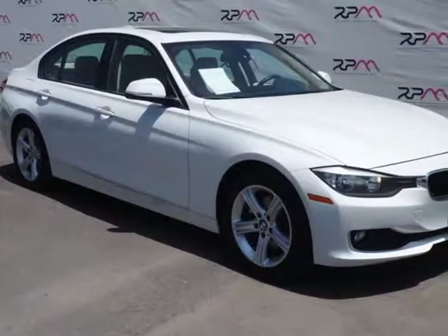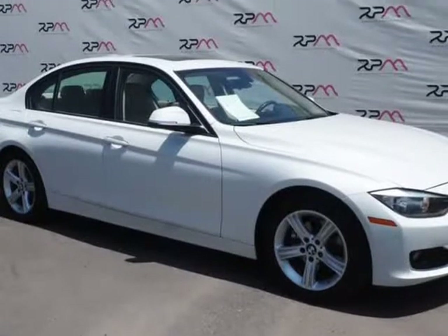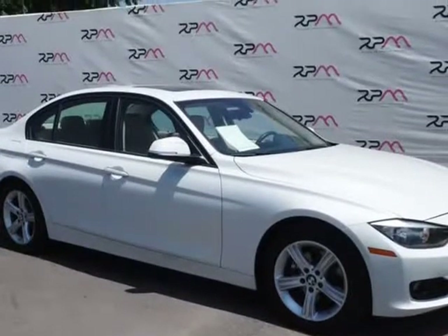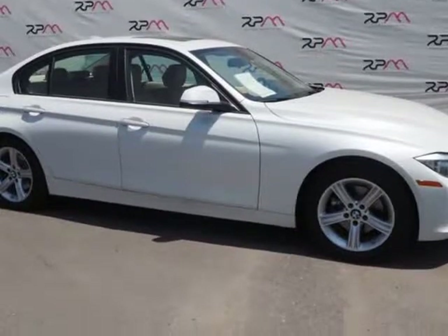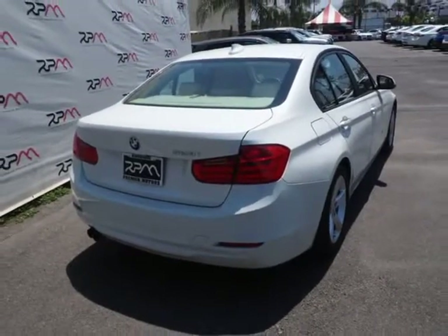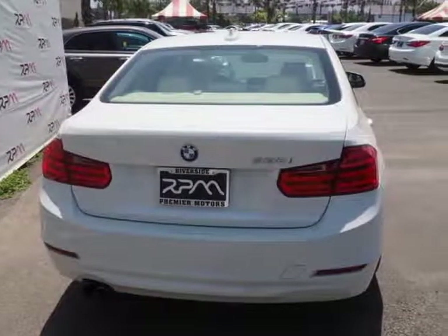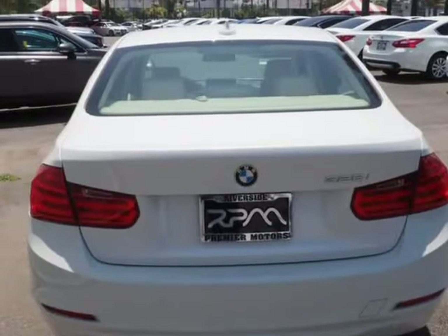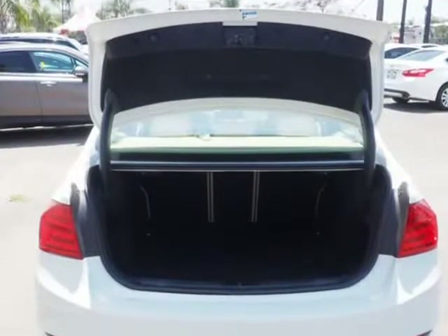This 2013 BMW 3 Series is brought to you by Riverside Premier Motors INC. Clean Car Facts. Alpine White 2013 BMW 3 Series 328i xDrive, 8-Speed Automatic, 2.0L 4-Cylinder DOHC 16-Valve Turbocharged. Dressed and priced to arrive: 23/33 City/Highway MPG. Awards: Car & Driver 10 Best Cars 2013, IIHS Top Safety Pick.